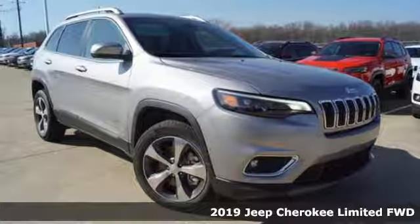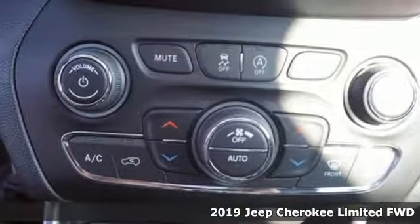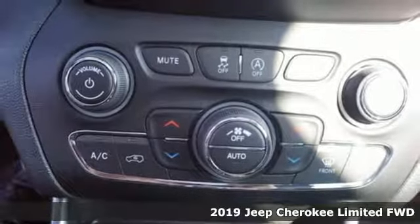It's a new 2019 Jeep Cherokee. Experience the Jeep life. It's well equipped with the features you need.